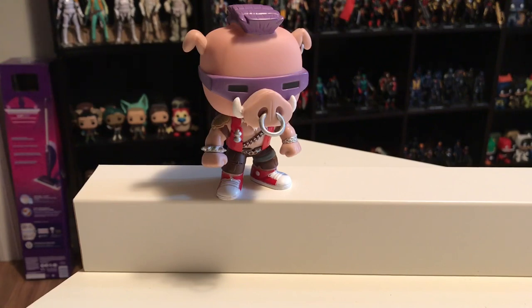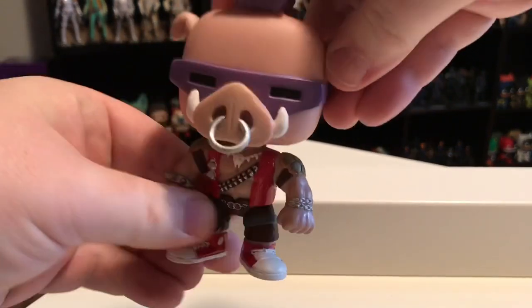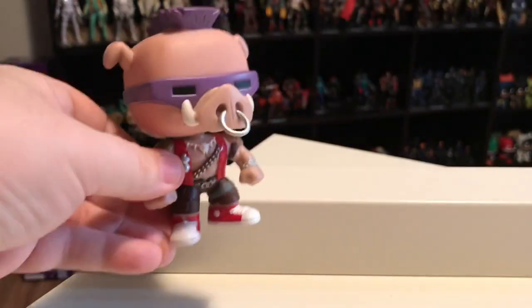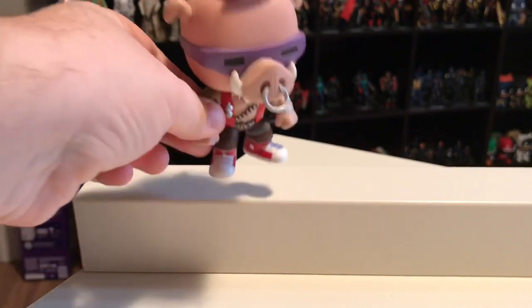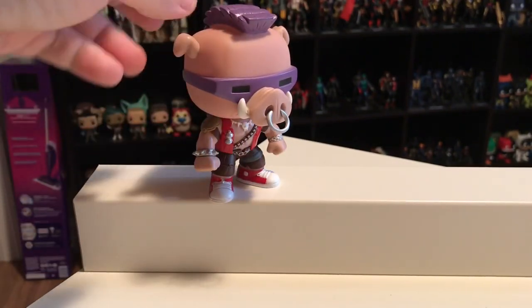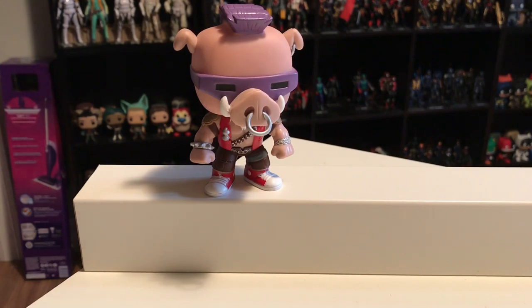Even though it was kind of hard to place a Funko Pop on a list of best action figures — it doesn't move other than its head, there's no real articulation — this is probably the favorite Pop I have in my whole collection out of about 200 of them. So I think it's fair that this one made the best action figure list of that particular year.